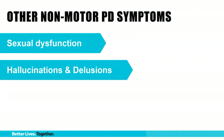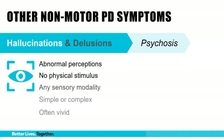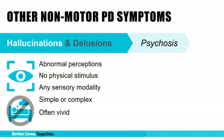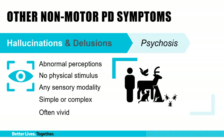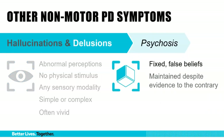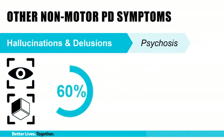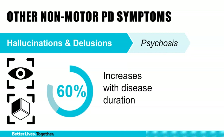Hallucinations and delusions are together called psychosis. Hallucinations are abnormal perceptions without a physical stimulus, involving any sensory modality, and may be simple or complex in form — typically vivid and well-formed, occurring when the patient is awake. They are commonly people, animals, sometimes insects. Delusions are false fixed beliefs maintained despite evidence to the contrary — paranoia is a form of delusion. These occur in variable frequency, both hallucinations and delusions up to 60%, and become more common as somebody progresses into advanced Parkinson's disease.